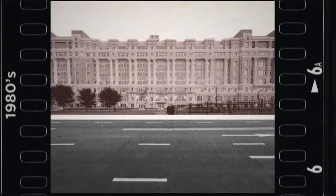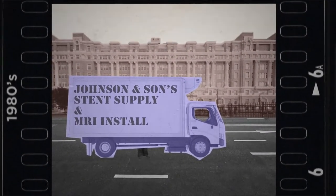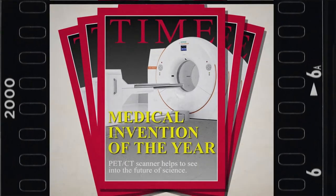In the 1980s, the first use of stents occurs and MRI scanners are installed in hospitals. By 2000, Time Magazine names the PET-CT scanner the Medical Invention of the Year.